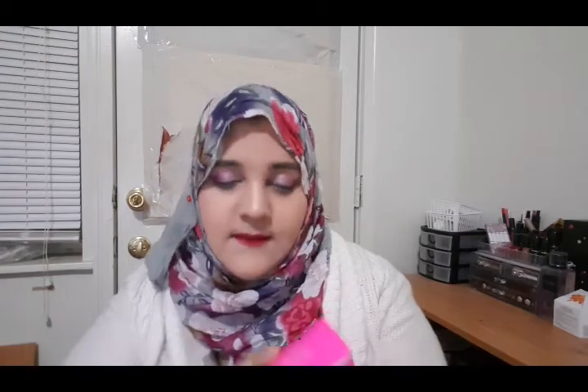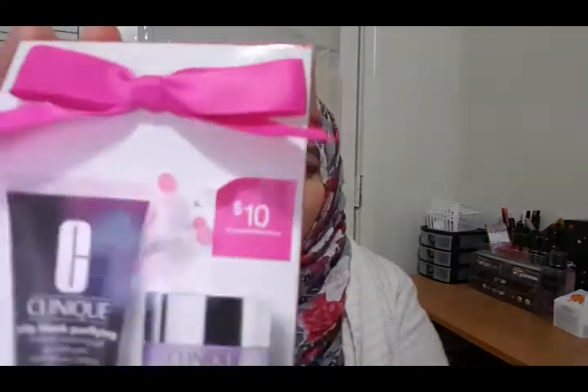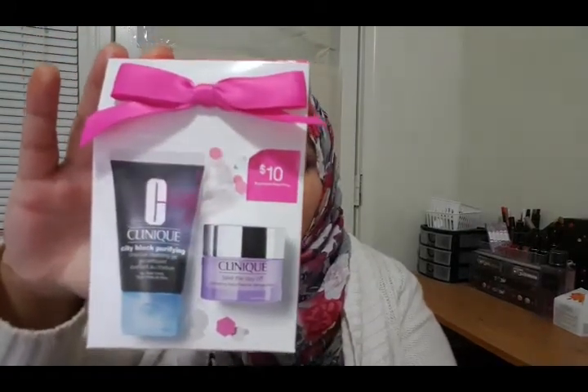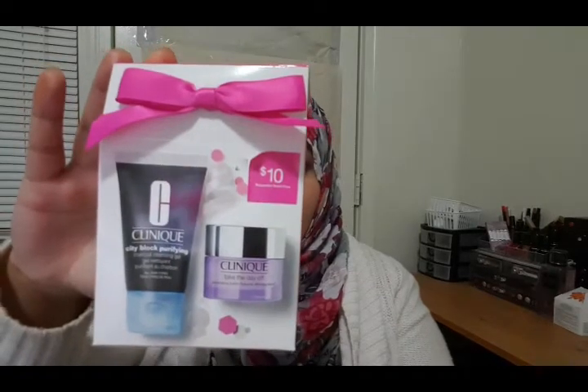The next set I'm going to talk about is the Clinique Charcoal Set — a double cleansing detox set. I think it retails for $10. It comes with the Take the Day Off Cleansing Balm and an Acne-Fighting Charcoal Cleansing Gel, and it comes in a very good amount — one is 15 ml and the other is 30 ml, so you can try it two or three times.